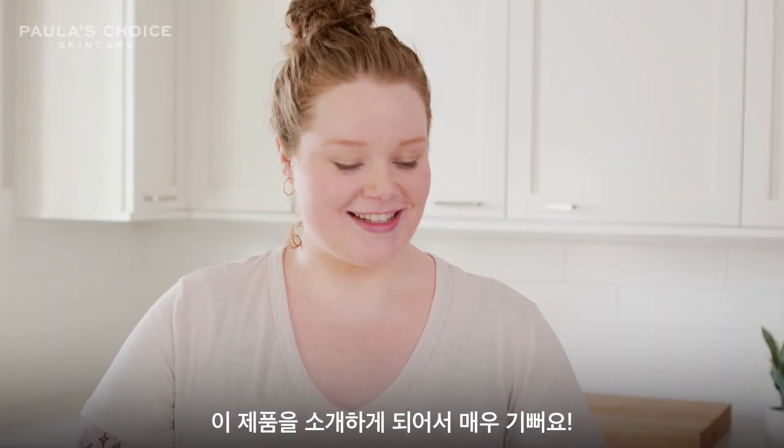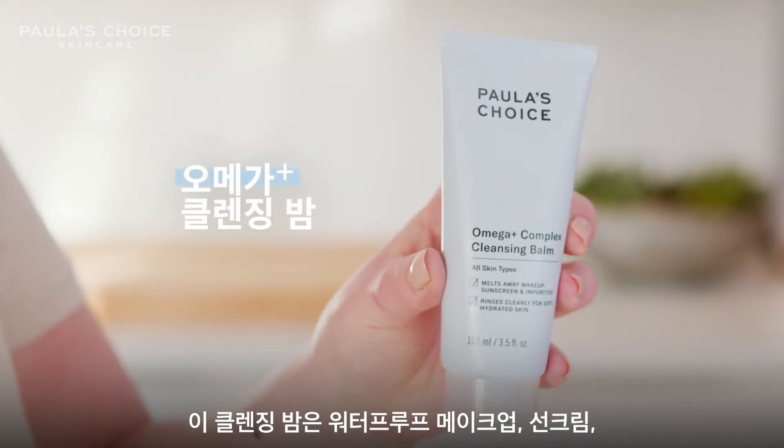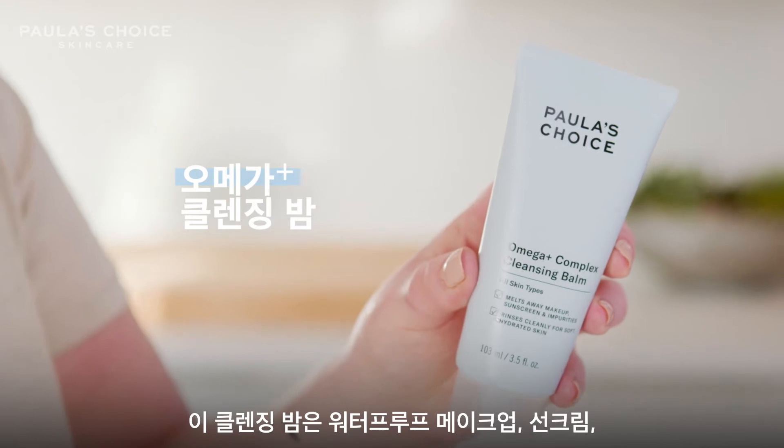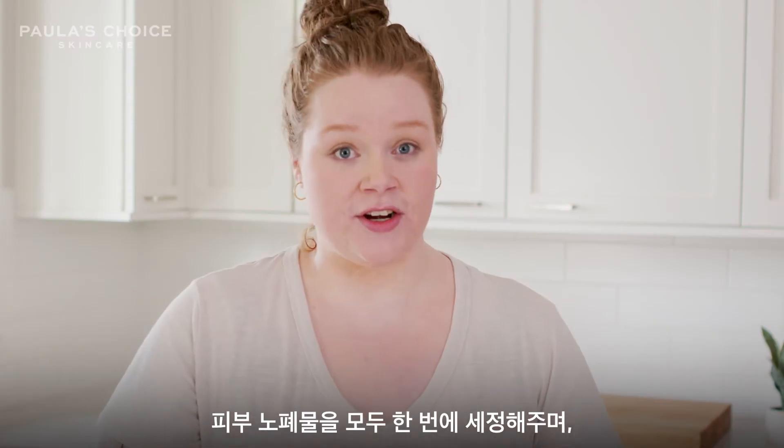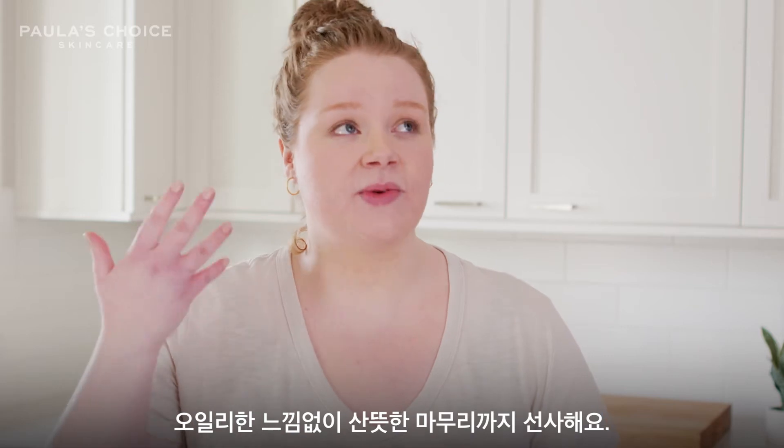I'm so excited for this product. This is the Paula's Choice Omega Cleansing Balm. This is great because it helps to remove waterproof makeup, it removes sunscreen and any dirt and grime for the day, and it doesn't leave your skin feeling greasy or oily. It rinses away completely clean.